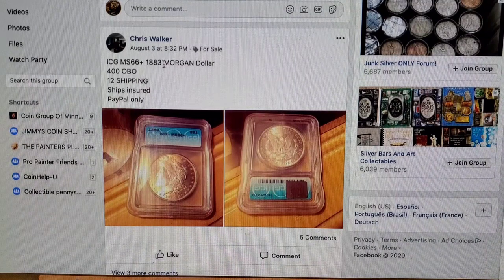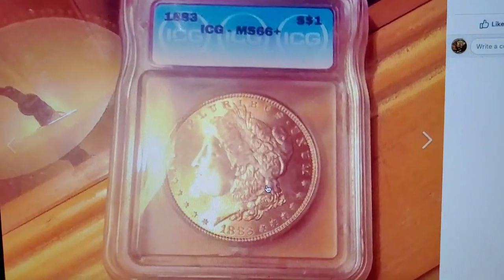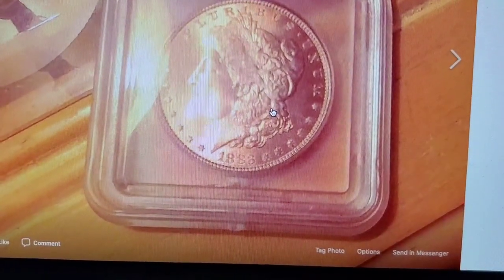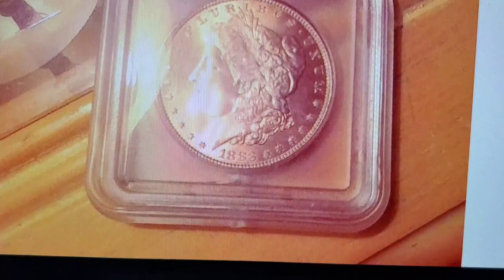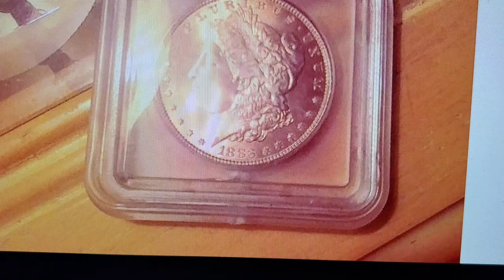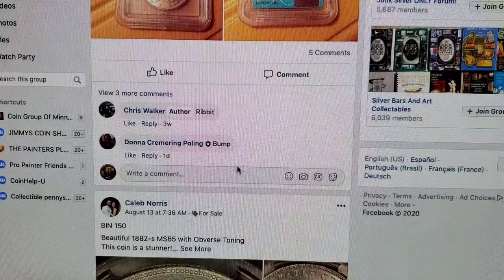ICG, 1883 Morgan Dollar, mint state 66 plus. The thing is, I just don't trust the grading company — ICG. That's kind of steep, and it probably is. But in my opinion, as a numismatic collector, if it's not PCGS, NGC, or ANACS, I just can't take that grade seriously. If it came up to auction, I wouldn't want to buy that coin from an auction standpoint.